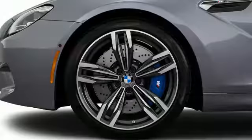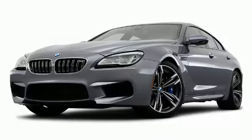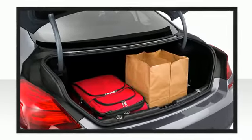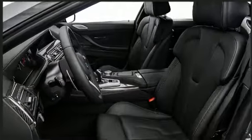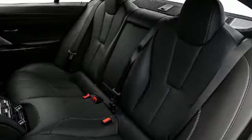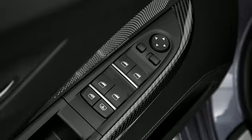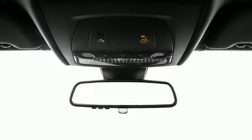BMW's M Servotronic system dynamically adapts steering resistance to the vehicle speed, providing the driver with maximum control of the car under all conditions. BMW sought the perfect combination of luxury, comfort, and safety in designing the interior. Sport seats with leather upholstery and front heaters ensure tranquil motoring.